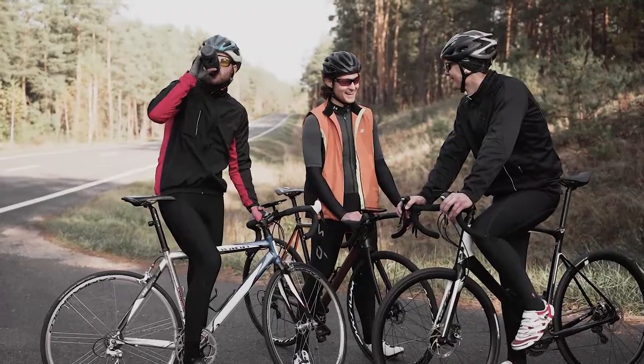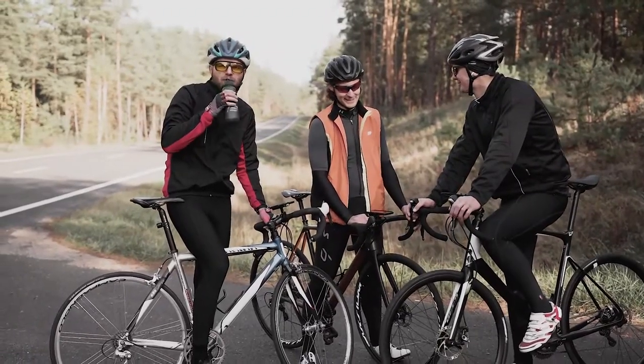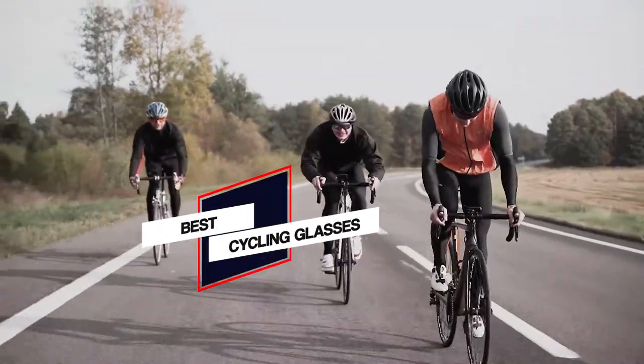If you're finding it hard to make a choice, this video is going to assist you. You need to watch this video to get the best cycling glasses.